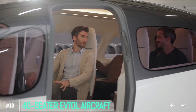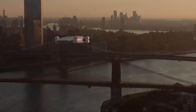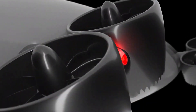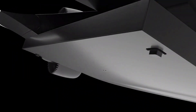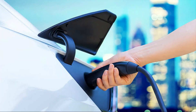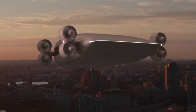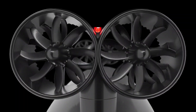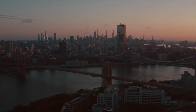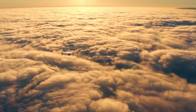Number 10: 40-seater eVTOL aircraft. Picture a spacious 40-seater aircraft that takes vertical takeoffs and landings to new heights — we're talking about electric vertical takeoff and landing technology, or eVTOL for short. It's electric, so say goodbye to traditional fuel and hello to cleaner skies. Powered by state-of-the-art electric propulsion systems, it's eco-friendly and cost-effective. Designed to tackle urban congestion head-on, it can navigate tight city spaces with ease, reducing travel time. Step inside and you'll be amazed by the spacious and comfortable interior — the future of air travel done in style.